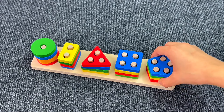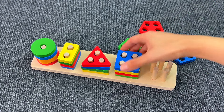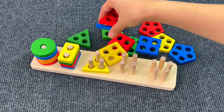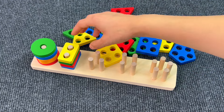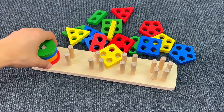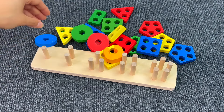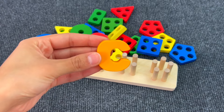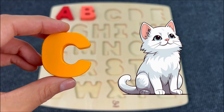Now let's see if there's something hiding under the shape colored puzzles. I can see nothing yet. Let's see here — nothing. Maybe the last one. Yes, I see the letter C! That's right, C is for Cat.